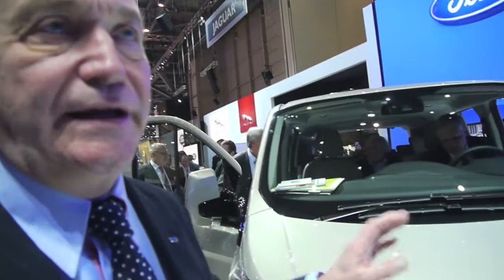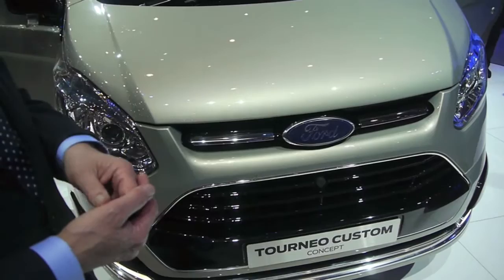This is the new Ford Toneo Custom concept vehicle. This is the first time that this vehicle has been shown here in Geneva. This is a passenger car show, and we're not allowed to show commercial vehicles, but obviously this gives you a clear insight into what the next Ford Transit will look like.